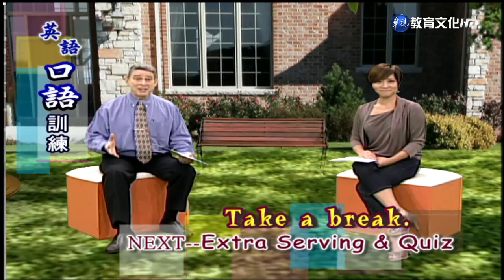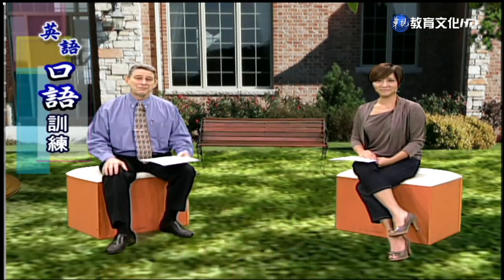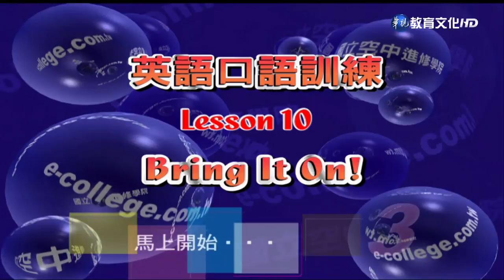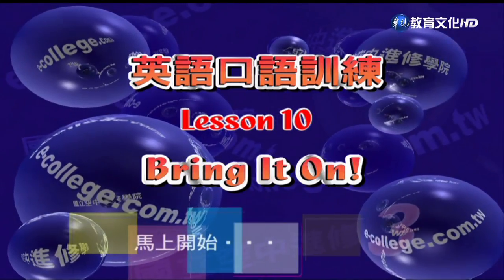Well, that's a long list of words and phrases. I need a break, so let's take one. 我们休息一下,马上回来。